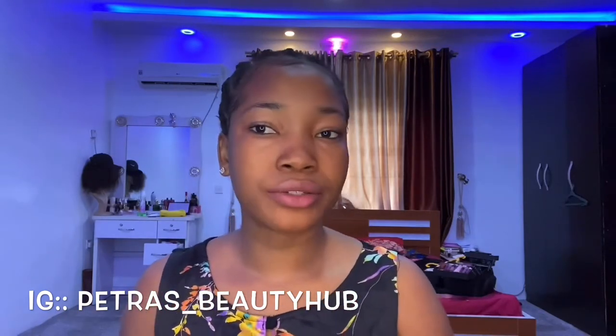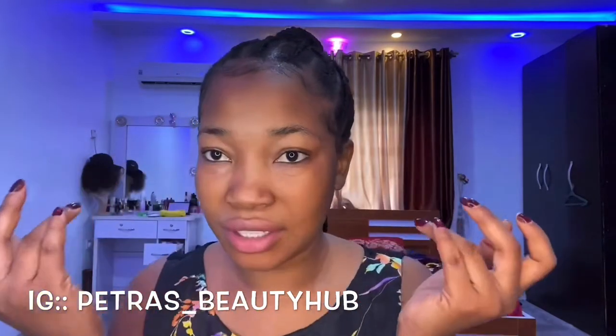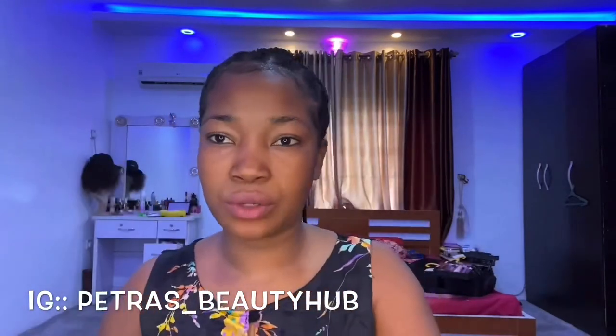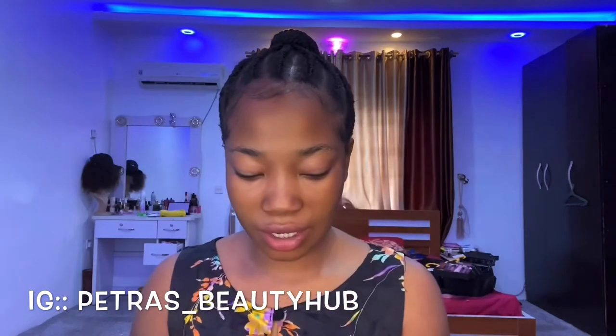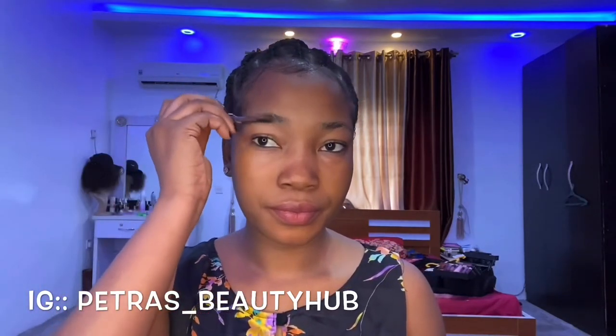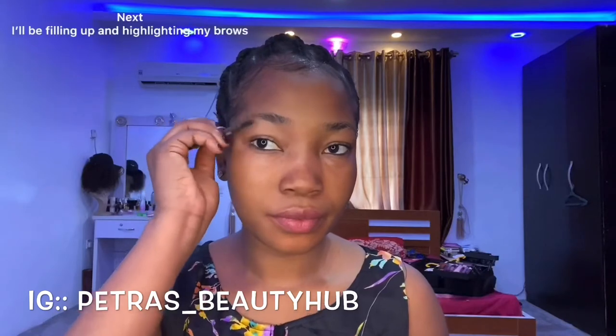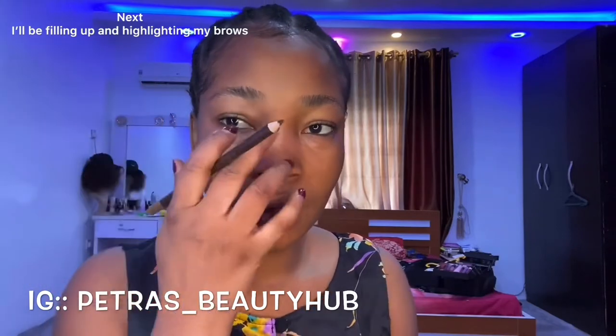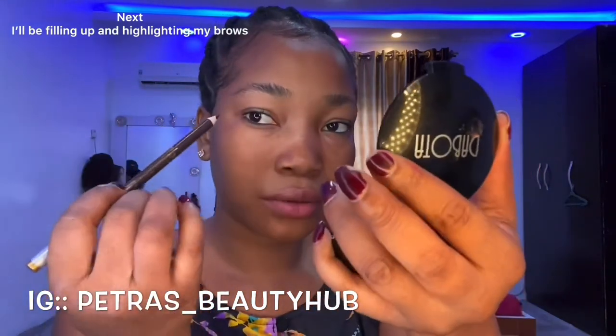Next I'm going to do my brows. I think I'm just going to do this makeup without touching them. I'm going to be using this eye pencil, number three. Before then, I normally scoop this up.